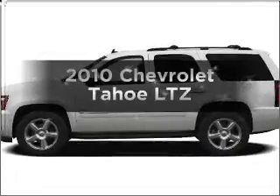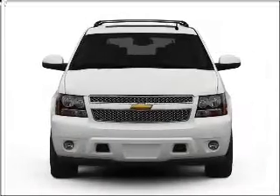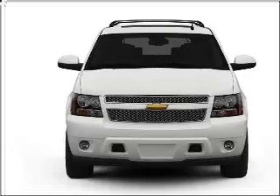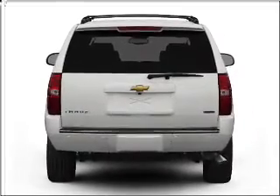Presenting the 2010 Chevrolet Tahoe. Find everything you want in a ride under one roof with this vehicle, featuring a powerful eight cylinder engine connected to a smooth shifting six speed automatic transmission.